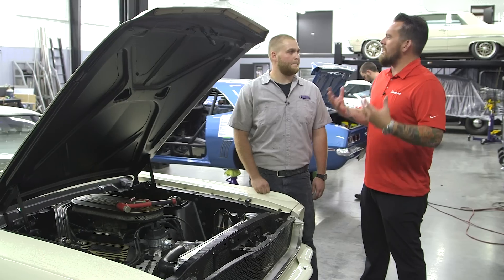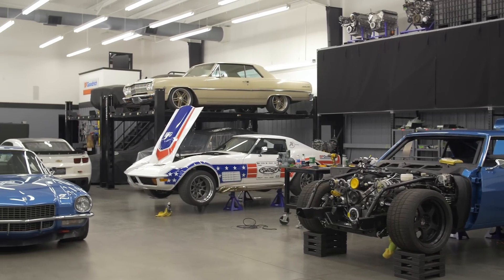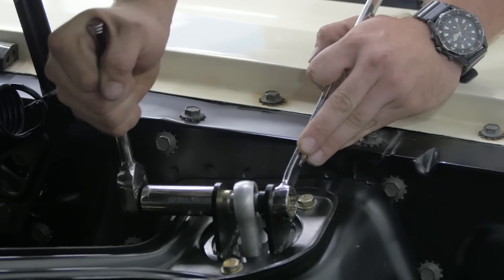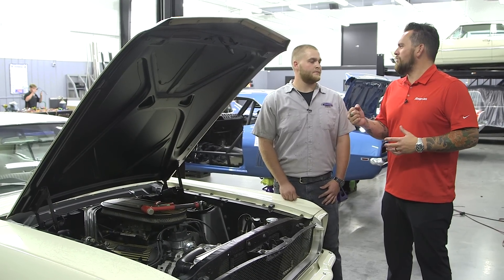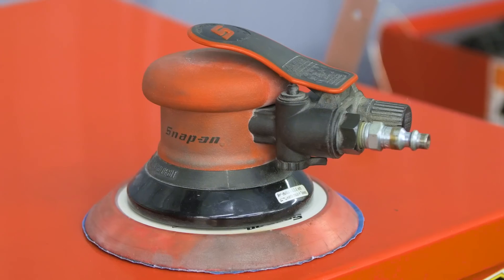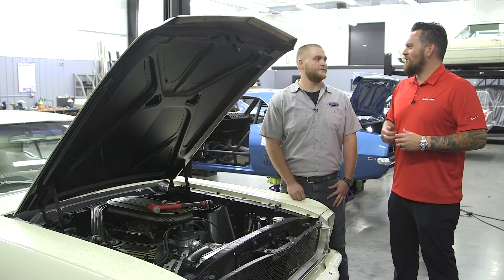I started in the assembly department building all the suspension parts and now I'm up here at the Department of Speed. Why do you choose Snap-on Tools? When I first put them in my hand, felt good, works good, never lets me down. I love their ratchets, sockets, screwdrivers — everything they have to offer. My go-to tool is my Snap-on DA. When you do need it, it's there and it's flawless.